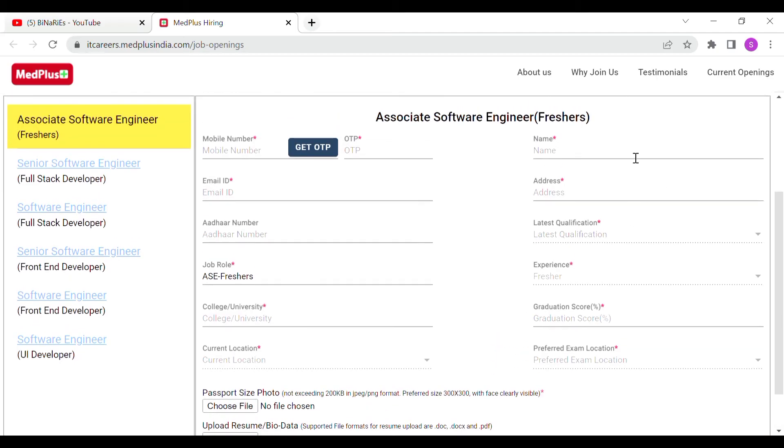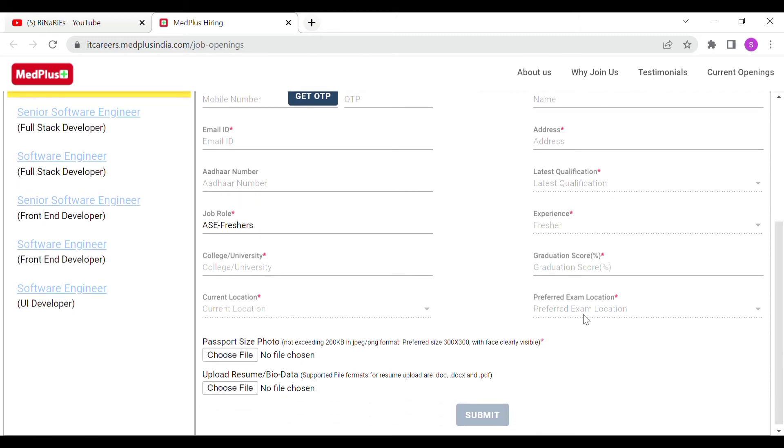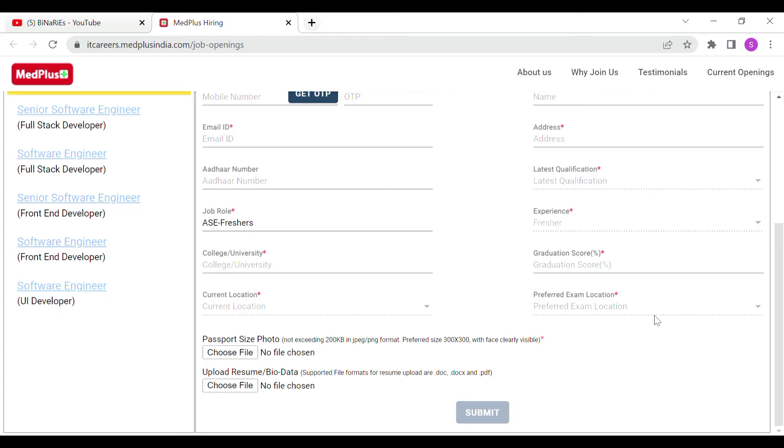The registration form also requires your name, address, latest qualification, experience, graduation score, and preferred exam location. Exam locations available are Hyderabad and Bengaluru. Fill in all the details and submit. Your application will be submitted automatically.